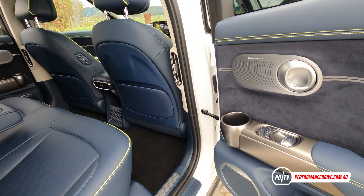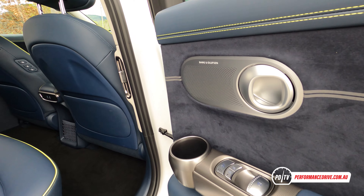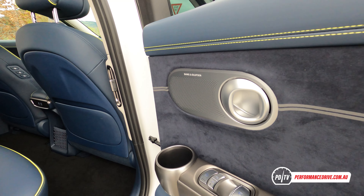This example also shows off the awesome 17-speaker B&O sound system. It sounds fantastic.